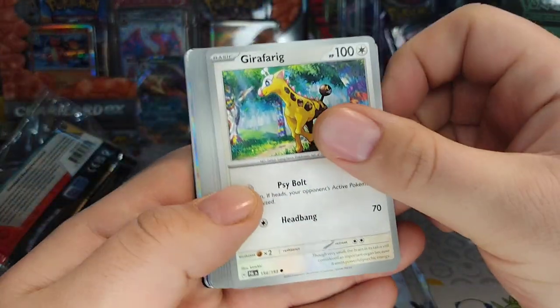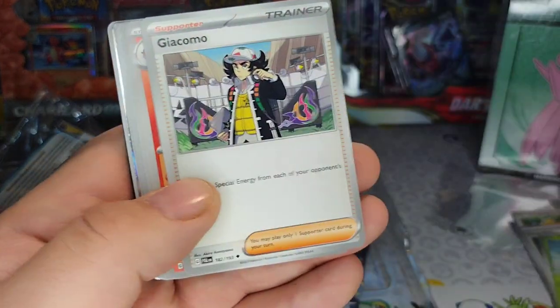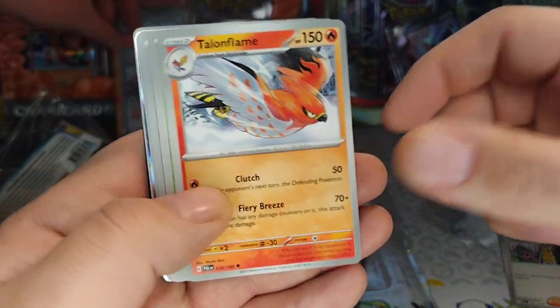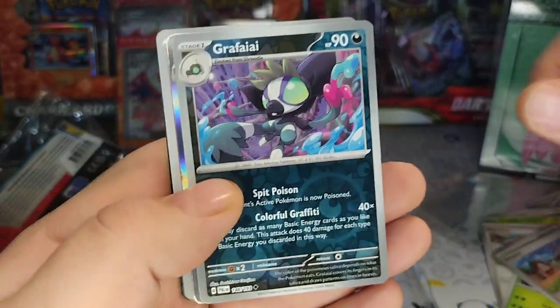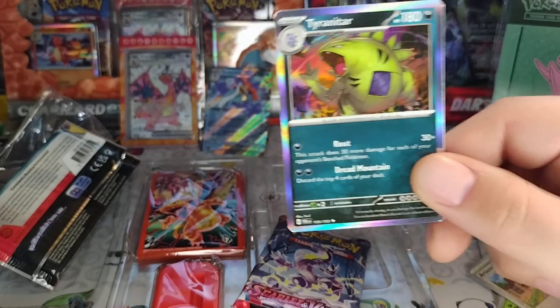Cracking, cracking — alright, let's go through these ones quick. Oh, Talonflame! Oh, Talonflame! Hericross, Hericross! What's that baby — oh what do we got here — oh, a Tyranitar! Oh! He's gonna go really good in your dark deck.